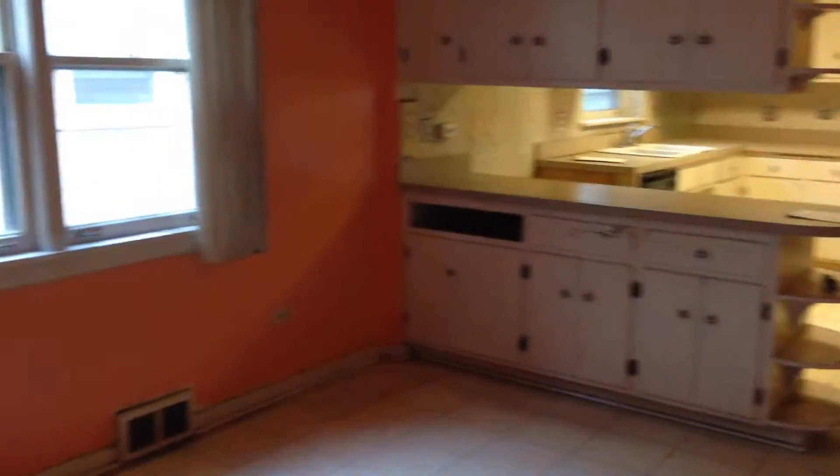We walk into the living room — carpeted, big living room. We've got a nice fireplace. It's got a great wall of windows. We come into the dining room and living room combination. Lots of cabinets.